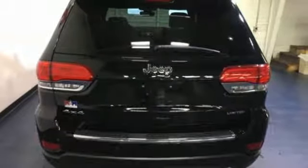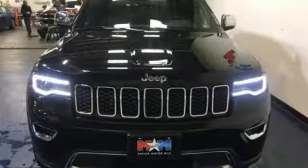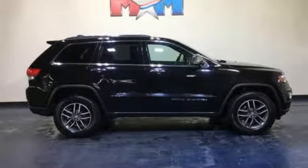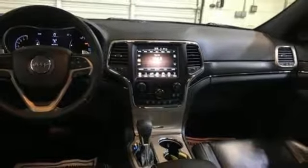Car and Driver muses, "We doubt they're given to popping celebratory champagne corks very often at Jeep headquarters in Auburn Hills, Michigan, but now just might be a good time." Experience the Jeep life. They say a journey begins with one step — in this case, it begins with a test drive. Start your next adventure today.